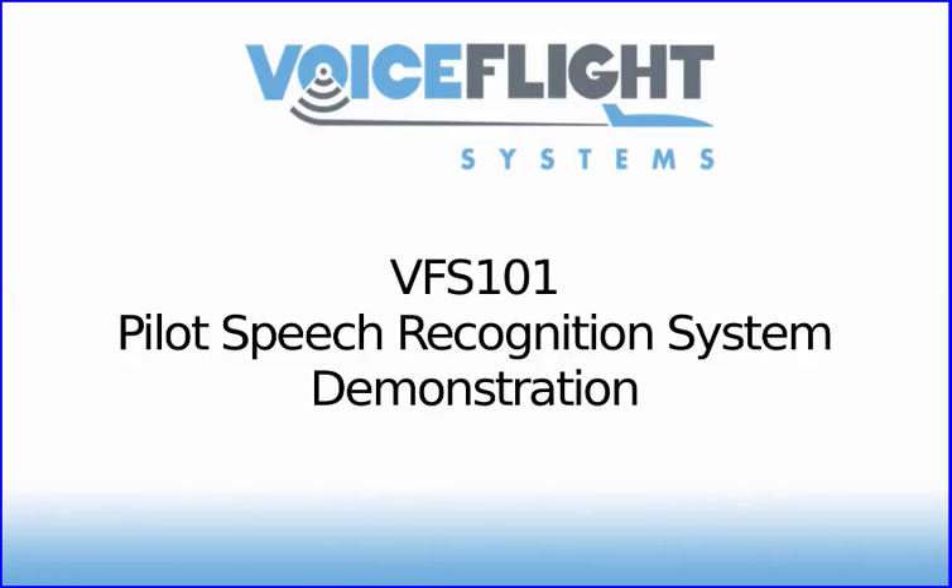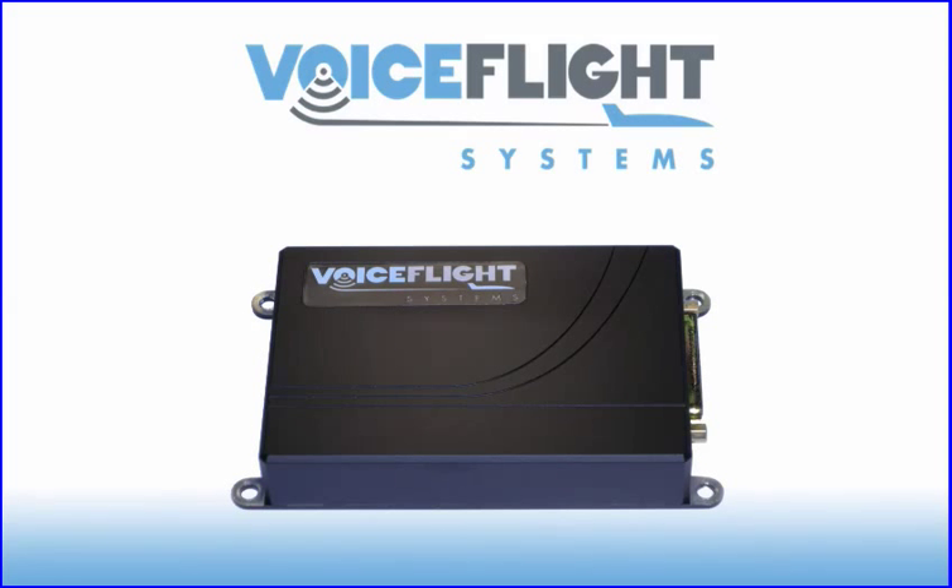This video presentation provides an introduction to the VFS-101 Pilot Speech Recognition System. The VFS-101 is a small module which mounts behind the aircraft instrument panel and allows pilots to enter waypoints into their Garmin GNS-430 and GNS-530 navigation units.